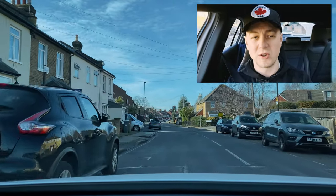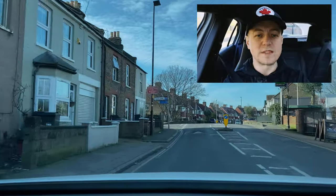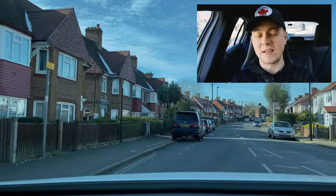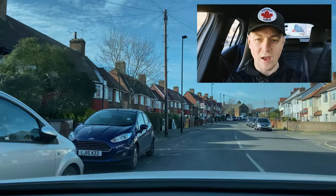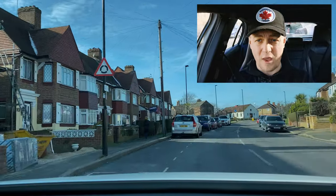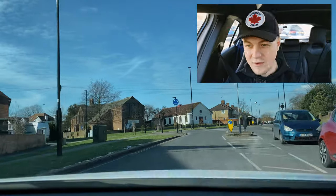The oncoming vehicle is over the center line, so I need to slow down or possibly stop. If you've got a road like this one with parked cars on both sides, you must make sure that you've got enough room to keep going. If you have an oncoming vehicle that's over the center line, this is most likely not going to be enough room to proceed. If you're in doubt, don't proceed.